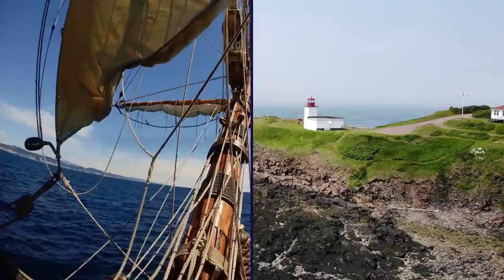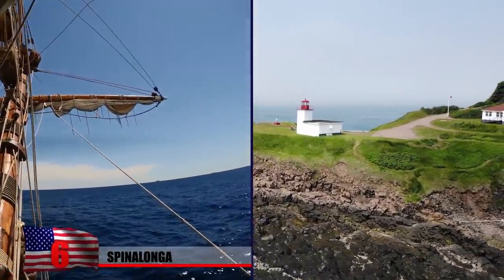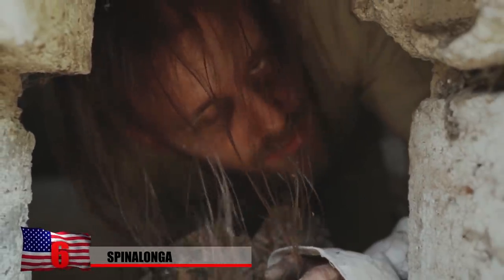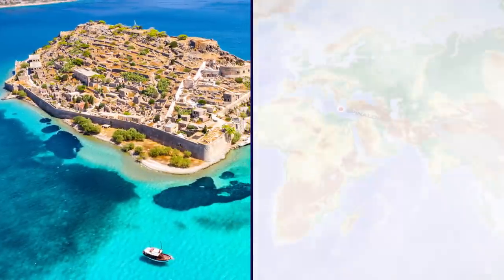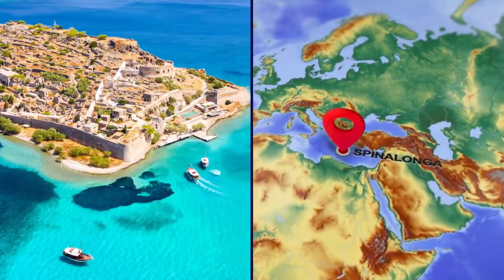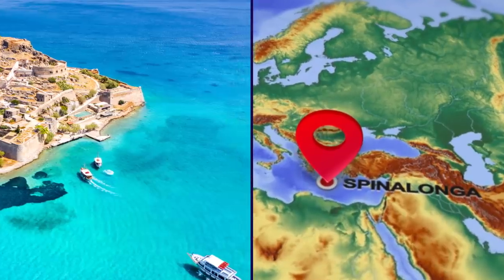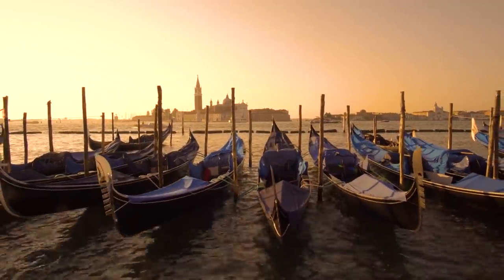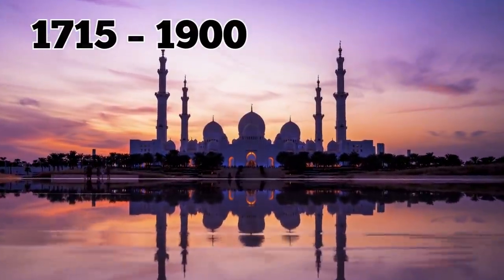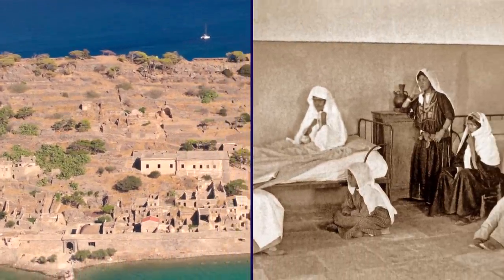Spinalonga. Throughout history, governments and leaders established leper colonies in remote places where sufferers were forcefully kept at a distance from mainstream society. The small Greek island of Spinalonga was therefore an ideal place for keeping patients conveniently out of sight and out of mind. Spinalonga's history dates back to Venetian times. It served as a fortress under Ottoman rule from 1715 until 1900. Then, in 1903, a leper colony was established there.